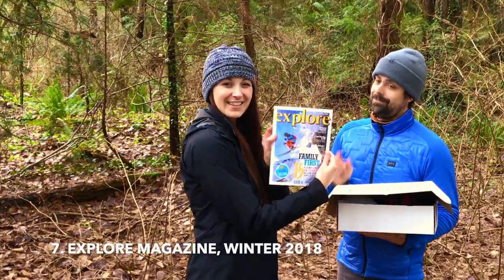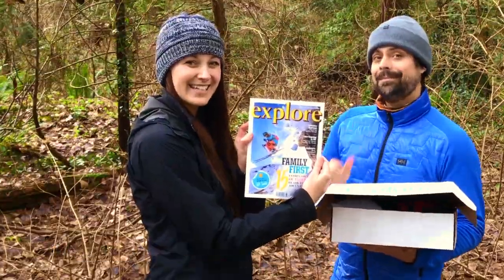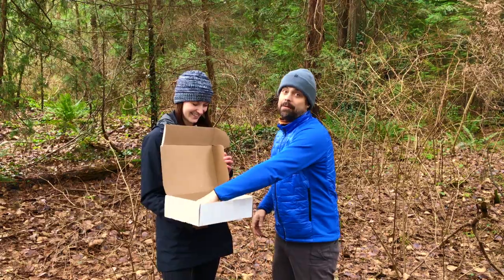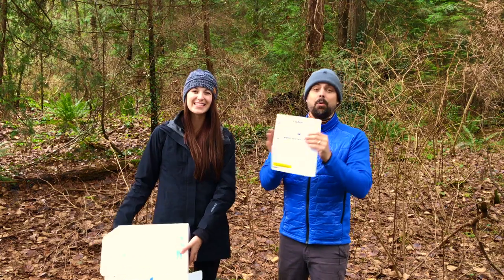Get your fix for winter adventures with the latest issue of Explore magazine. Keep your map and documents safe and dry with our waterproof map holder. And of course the list of items and your winter challenges.